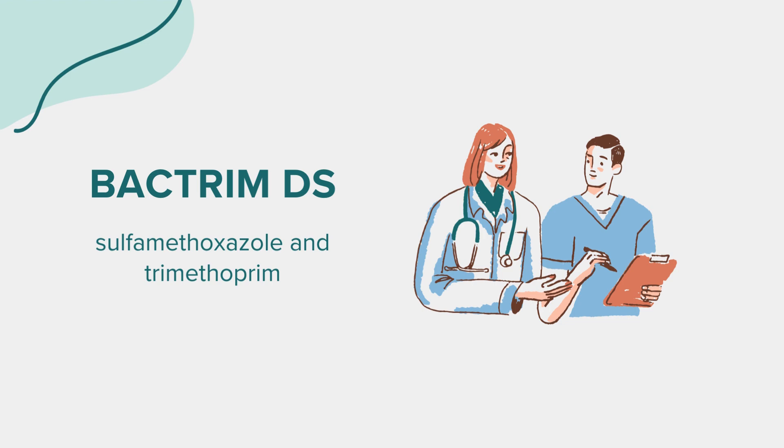Interactions: Bactrim-DS can interact with other medicines, foods, tobacco, and alcohol. It's crucial to inform your doctor about all medications you're currently taking, including over-the-counter drugs, supplements, and herbal products.